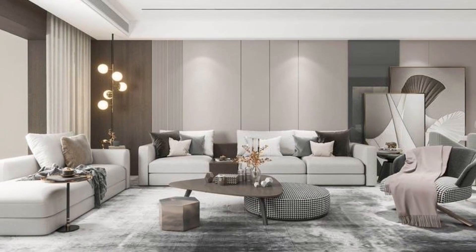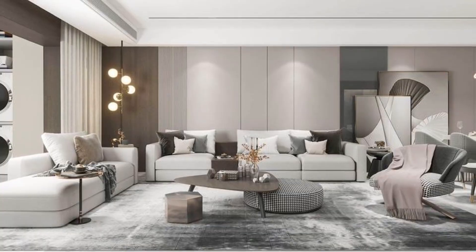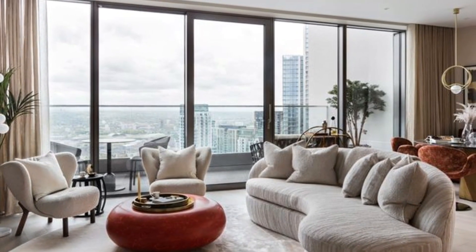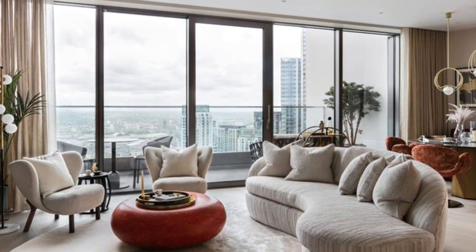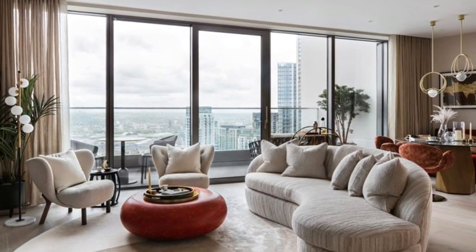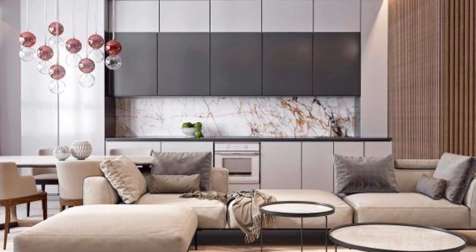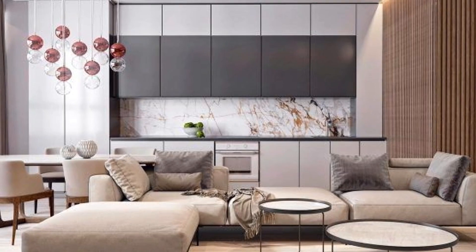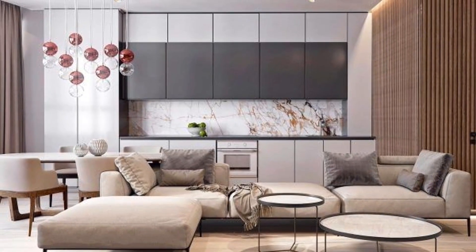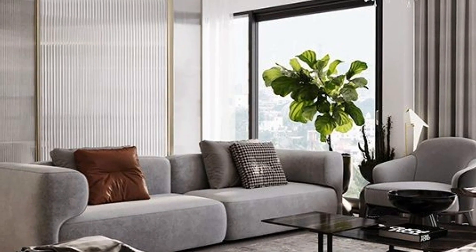Whether your living room is an open plan space in need of parlor-style seating zones or a smaller, cosier spot, these living room ideas from different interior designers are sure to inspire your next decorating project. With everything from fearless splashes of color to richly patterned wallpaper, these masterful displays will guide you in creating chic, statement-making living rooms that burst with character.